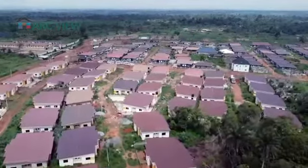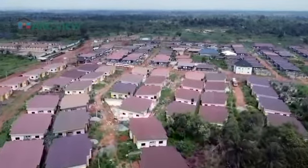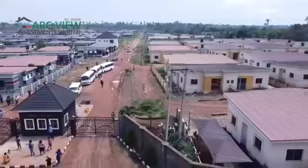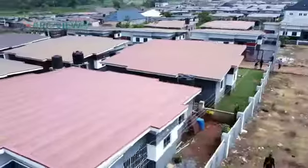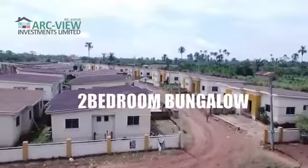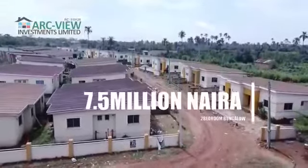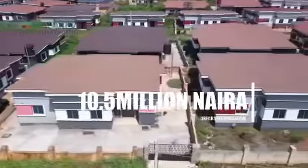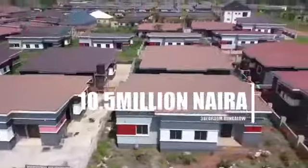Now, this opportunity is still available for prospective investors. You can still own one of these wonderful buildings in this nice, beautiful estate. The two-bedroom bungalow currently in this estate sells for 7.5 million naira, and the three-bedroom bungalow for 10.5 million naira. These are complete family homes.